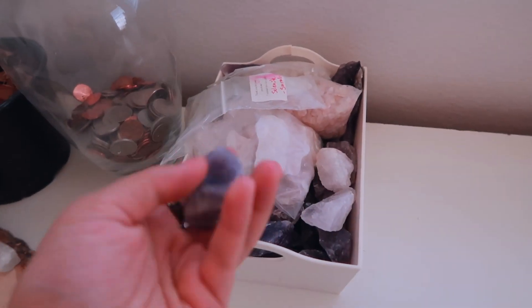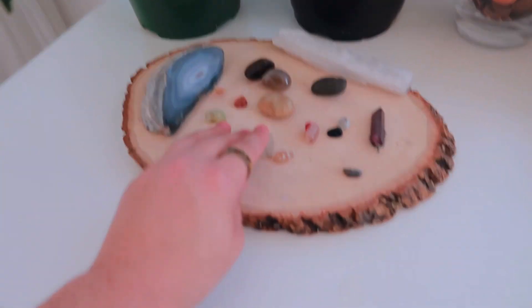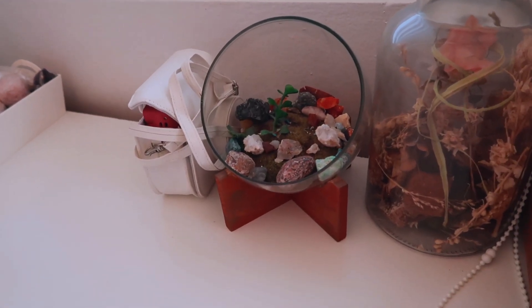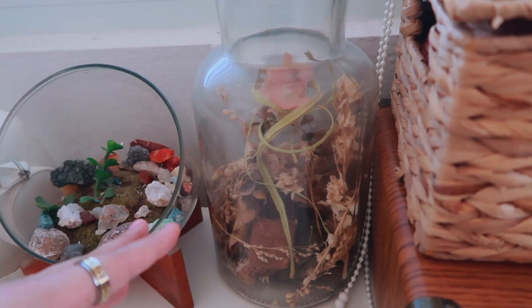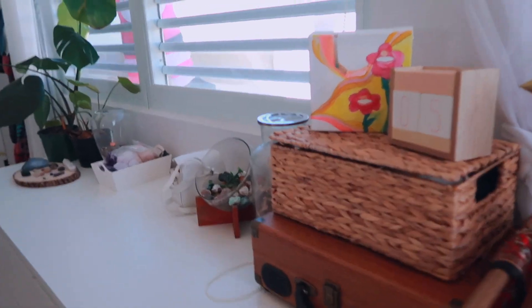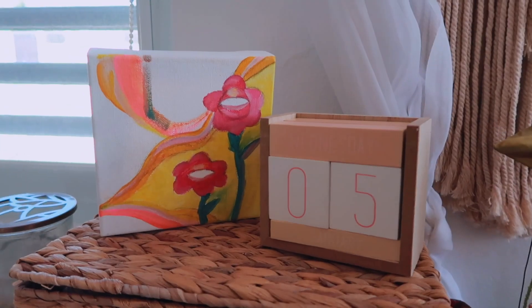Right next to that I have some amethyst for my Etsy shop. Next to all of this I have this little tree log cut out with some rocks and crystals on it — mostly rocks, I just find it cute. I have this other decor with some rocks in it, my Polaroid camera, and this jar that has some dried flowers and dried things in it. It smells really nice and gives my room a little scent.